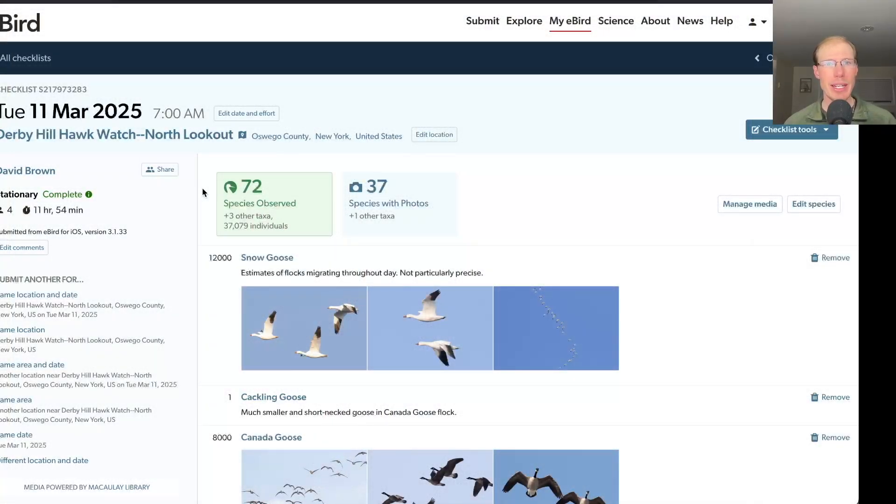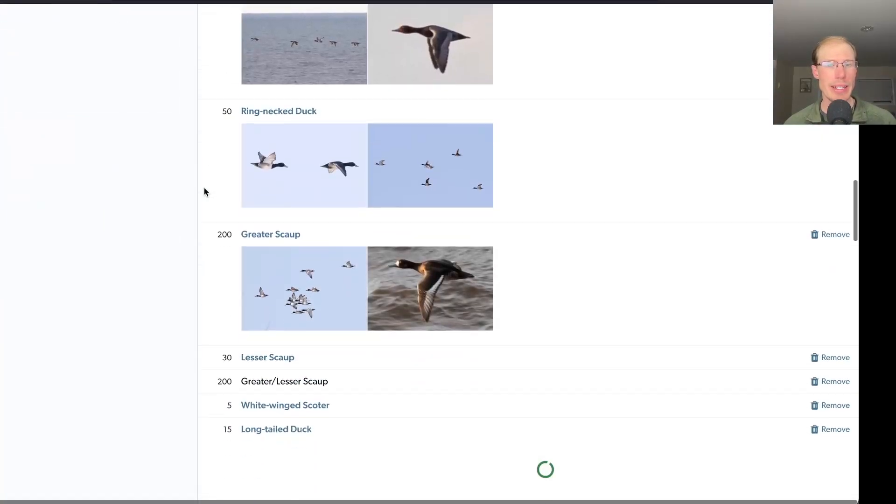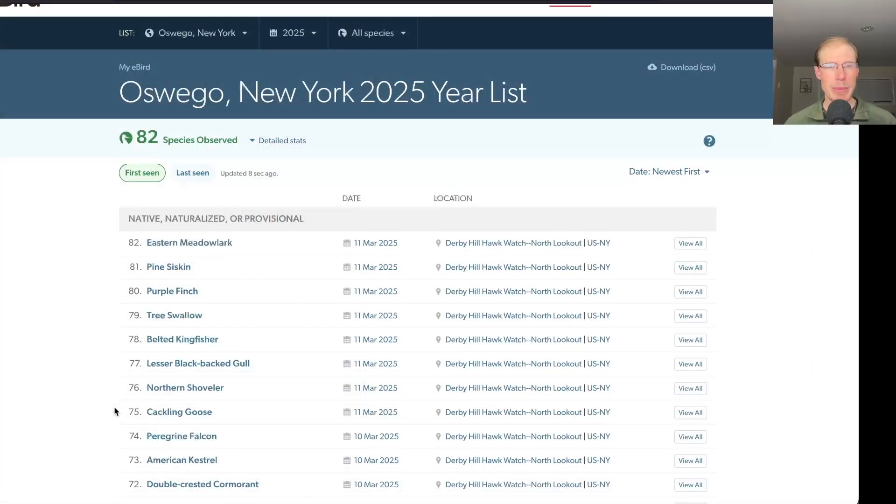Taking a look at the eBird checklist, today we had 72 species — by far the most of any day so far this season. And eight of those species were new for the season: cackling goose, northern shoveler, lesser black-backed gull, belted kingfisher, tree swallow, purple finch, pine siskin, and eastern meadowlark — for a total of 82 species so far this season.